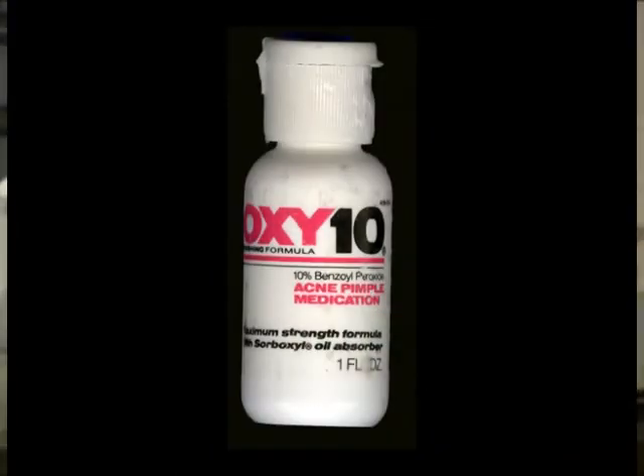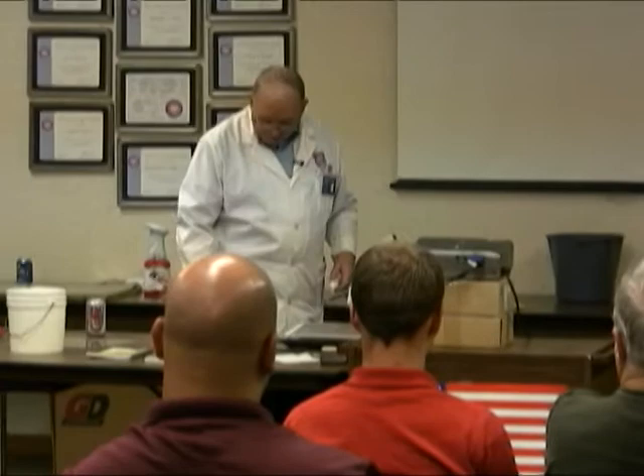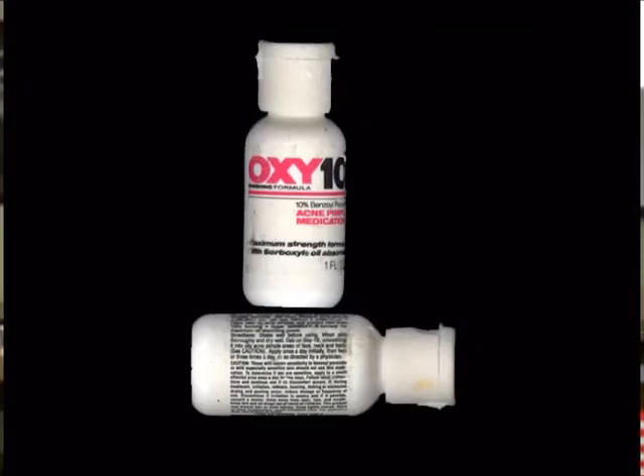Usually it's a bleach spot, isn't it? Or it's from oxytin. What's in there? This is old, so it's all dried out — acne pimple medication. Benzoyl peroxide is its ingredient. But this stuff is in some shower cleaners, hair conditioner cream, some dandruff shampoos, foot fungus medication. Even some denture soaks. It contains 10% benzoyl peroxide.